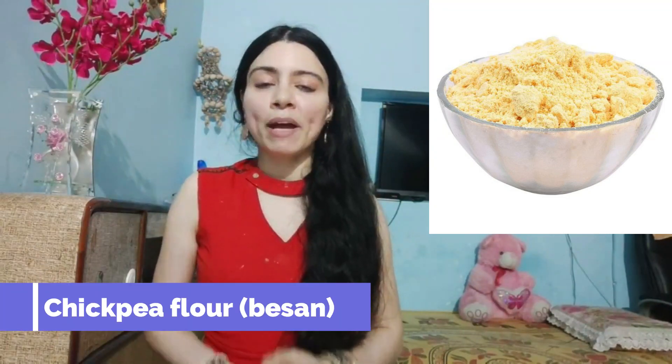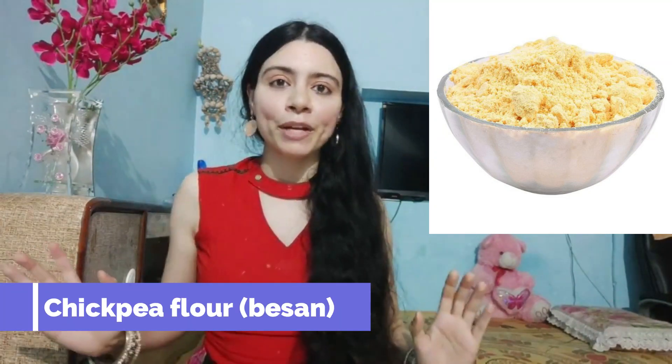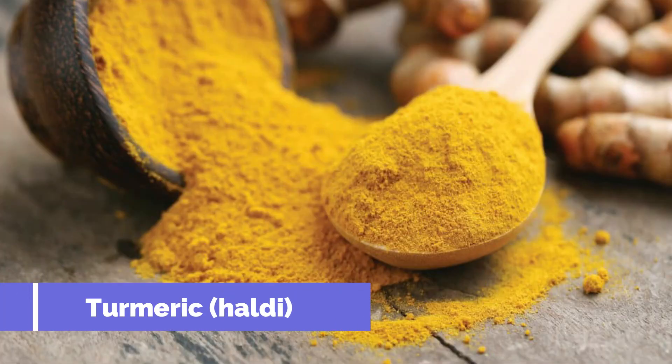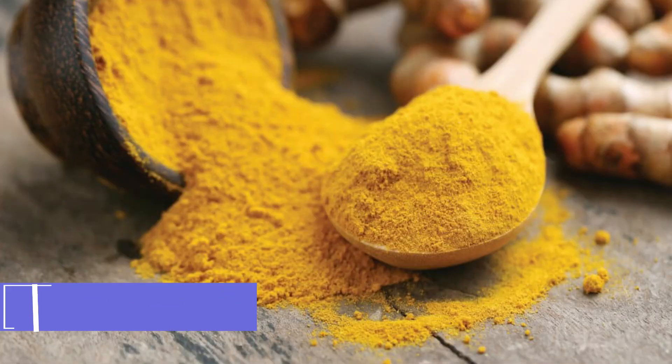For the first remedy, you require only four different ingredients. The first one being chickpea flour or besan. Chickpea flour has been used by Indian women since time immemorial to brighten up their complexion. This works like a scrub which removes the dead skin cells away, giving you a much more youthful and plump skin. The second ingredient is turmeric or haldi. Turmeric is known to have anti-inflammatory properties, which helps to cool down the skin, removing any kind of redness and shrinking your pores.